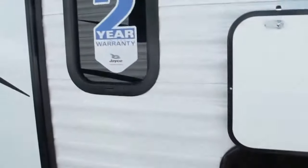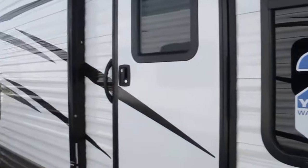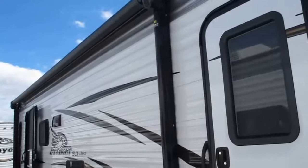You also have wonderful pass-through storage here. You can throw a bunch of stuff in there — fishing poles, umbrellas, lawn chairs, everything perfect. There's that two-year warranty, a very good warranty in place on this camper.